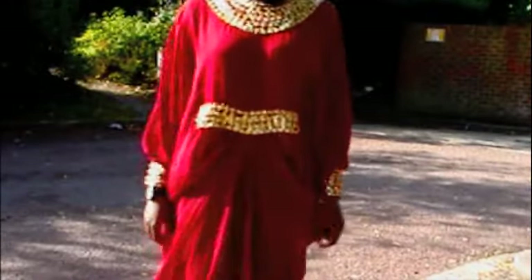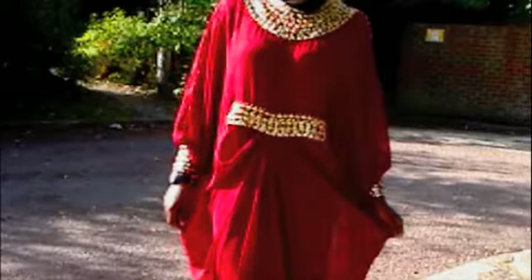Please leave a comment down below and let me know some of your favorite colors to wear during fall, and if you have any specific videos you'd like me to make.